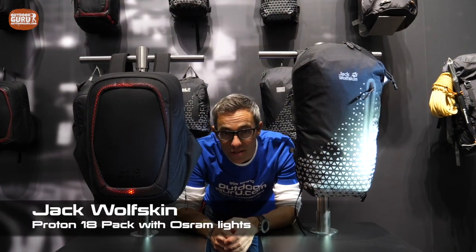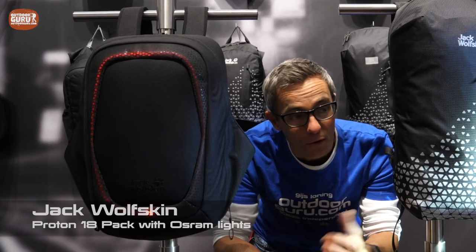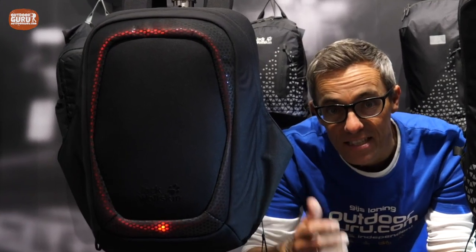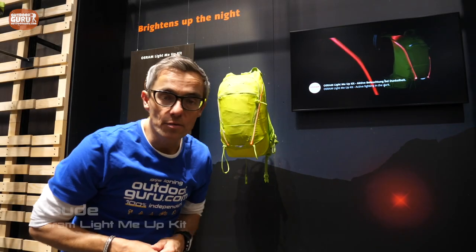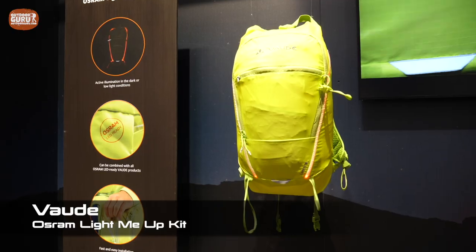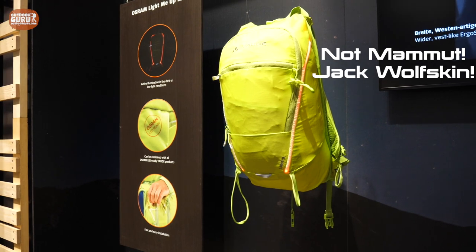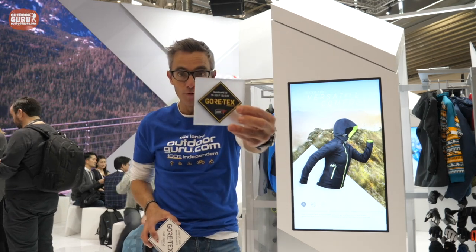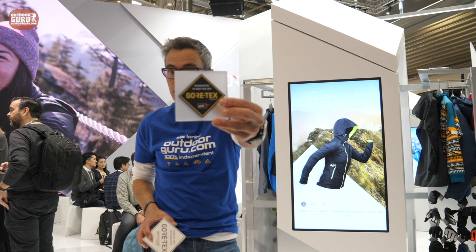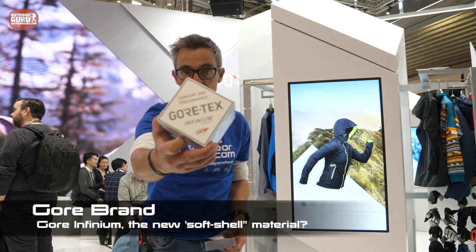One of the things that really surprises me about this trade show is that there are a lot of packs for bikers with extra lights and reflection. Vaudet also has a cool trick with lighting. Something that was introduced last year at Outdoor and is now more visible is that Gore-Tex — you know, the black label, waterproof and guaranteed to keep you dry — is also having a little brother or sister, which is Gore-Tex Infinium.